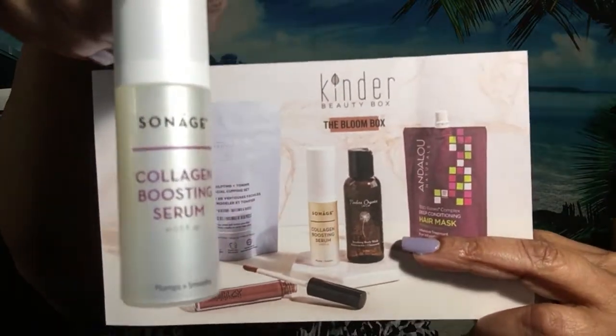So the first thing is a collagen boosting serum. This here is a $48 value and that's what it looks like. It says the intensive serum treatment features an innovative plant-based collagen made from rice, soy, and baobab — I don't know what that is and I'm probably not going to attempt it. To get your skin looking plump, smooth and springtime fresh. This is a pump and it actually is full.